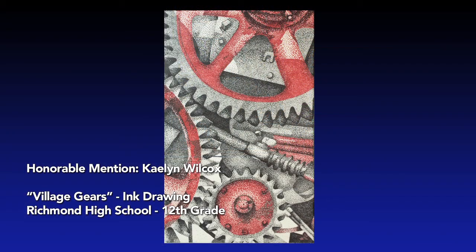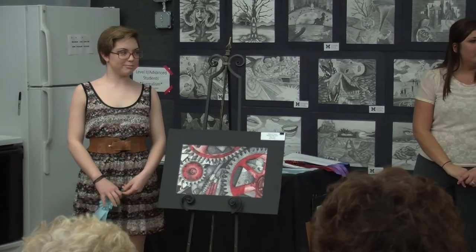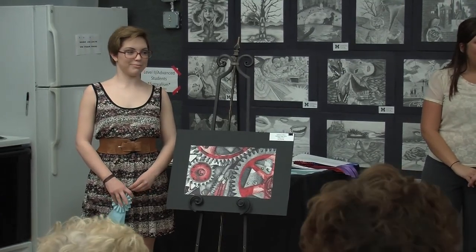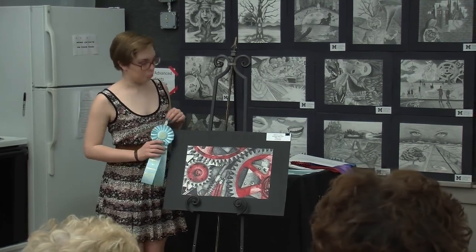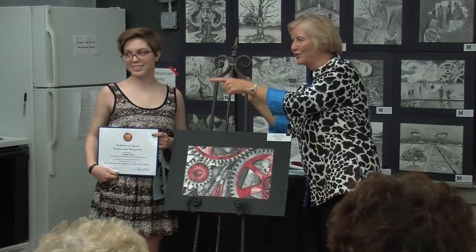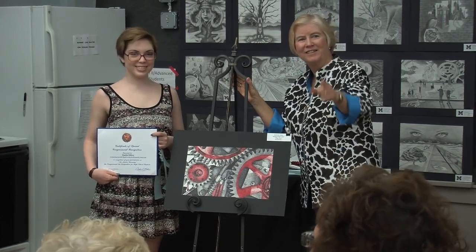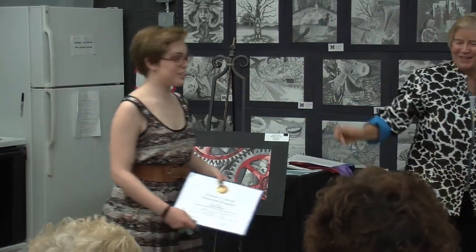Our third honorable mention is Kaylin Wilcox. She has an ink drawing she calls 'Village Gears.' Kaylin is from Richmond High School, and her art teachers are Gwen Aronson and Tina Cole. Congratulations!